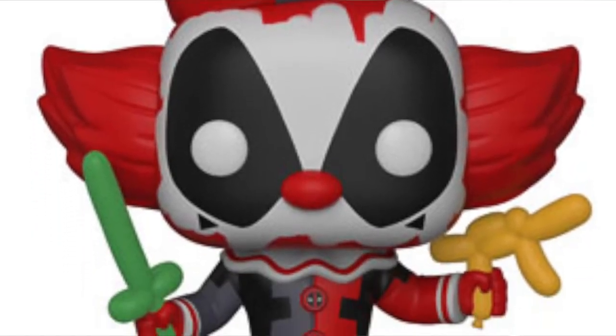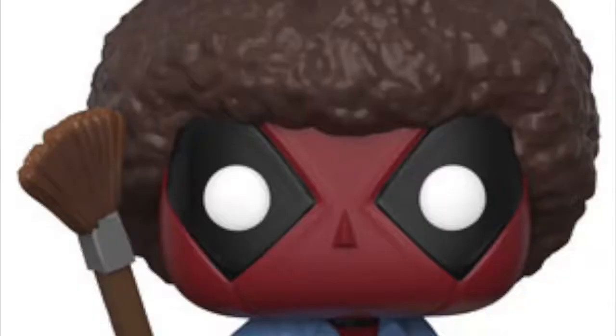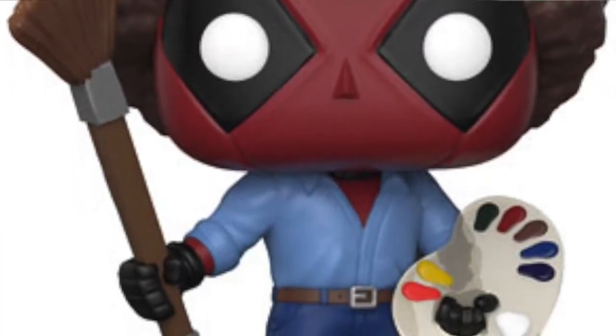We are getting a Deadpool holding a panda bear, wearing a dressing gown with unicorn slippers on — I really do like that Pop, it looks great. We're also getting a clown version of Deadpool holding a balloon sword and probably a balloon gun — like a Clown Pool sort of thing, which is really nice. Then we're getting a Deadpool laying down, like the Jeff Goldblum Pop we're getting for the Jurassic Park series. And my personal favorite — a Deadpool Bob Ross. Deadpool dressed as Bob Ross is absolutely brilliant and I'll definitely be picking that one up.